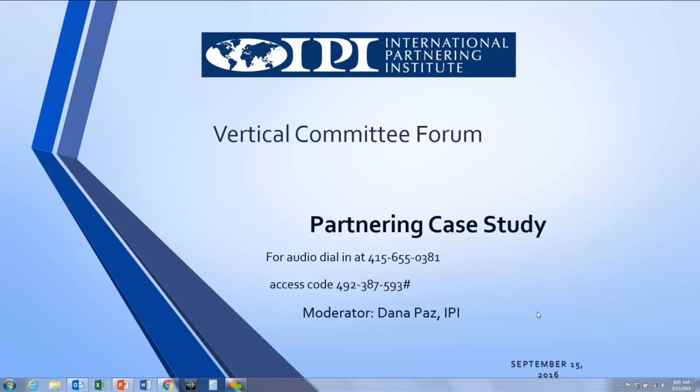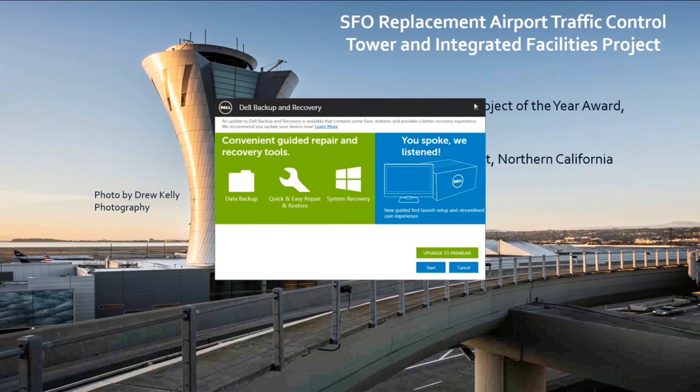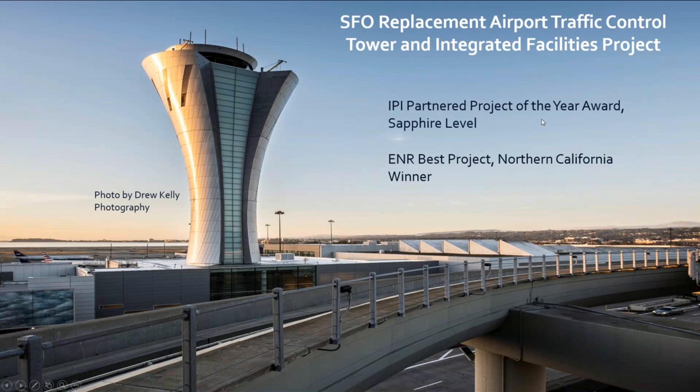We have a multiple perspective here with the owner's, contractor's, and designer's perspective. We will be able to share this recording at the end of today's call. We have the Replacement Airport Traffic Control and Integrated Facilities Project, an IPI Partnered Project of the Year Award winner at the Sapphire Level, and an ENR Best Project Northern California winner.